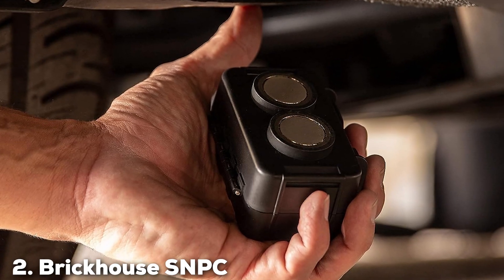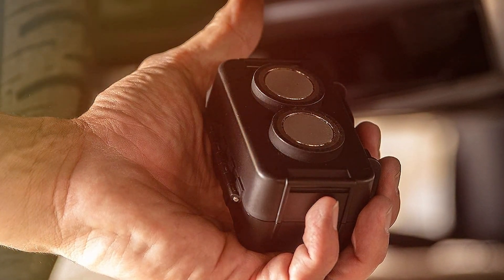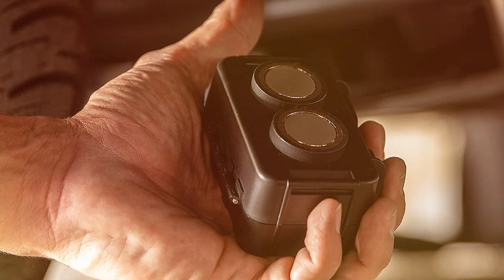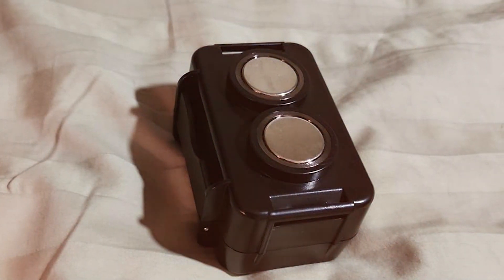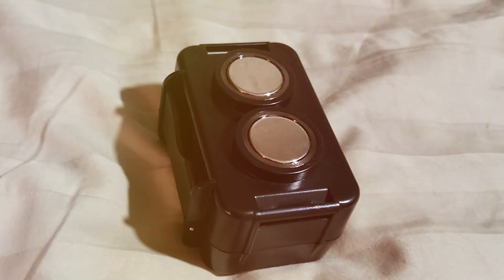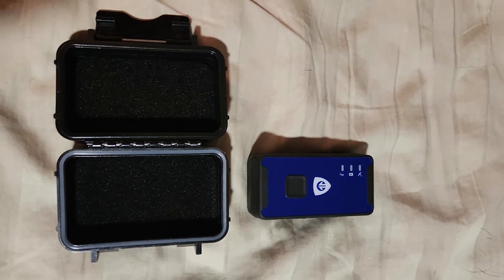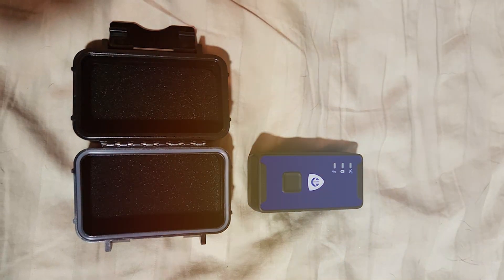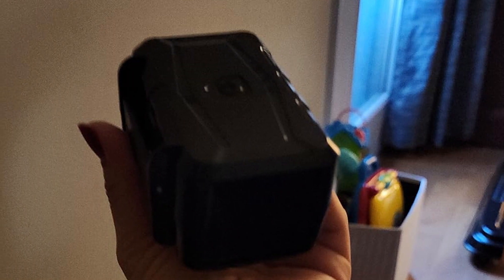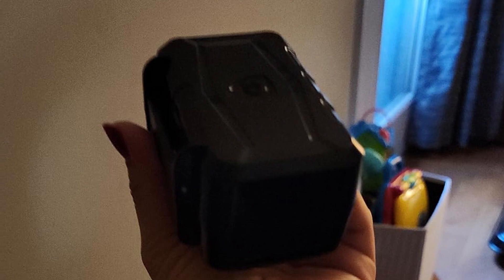Moving on to number 2, we have the RikHouse SNPC Car Tracker for Your Vehicle. The RikHouse SNPC Car Tracker is the ultimate choice for safeguarding your vehicle. It offers a range of features that make it one of the best car trackers on the market today. With real-time tracking and precise location reporting, you can rest assured that your vehicle is always within your reach. Whether you are concerned about theft or simply want to keep an eye on your vehicle's location, this tracker has you covered. The SNPC tracker is compatible with both cars and trucks, making it a versatile option. It's also easy to install.